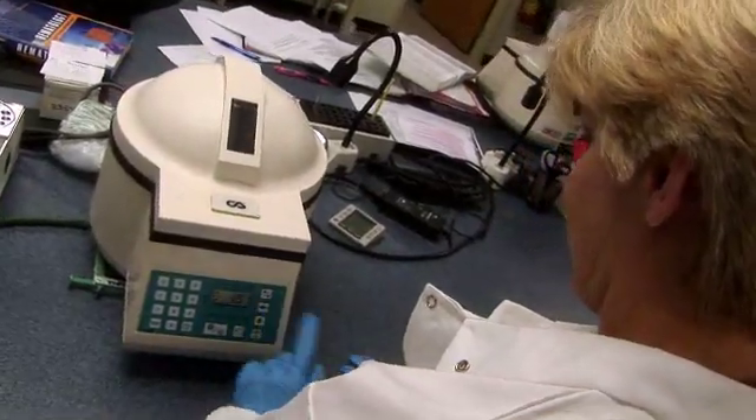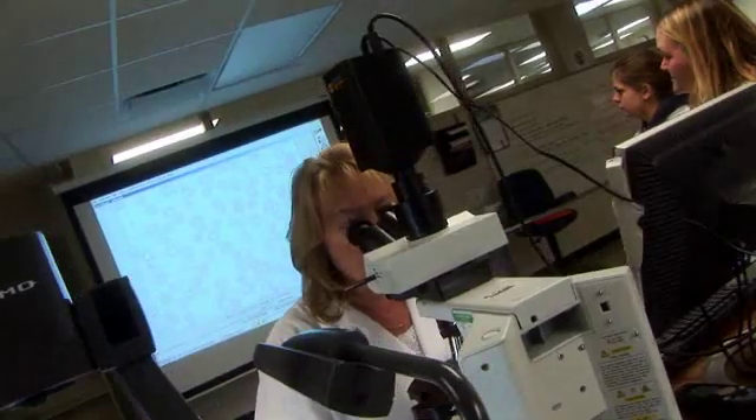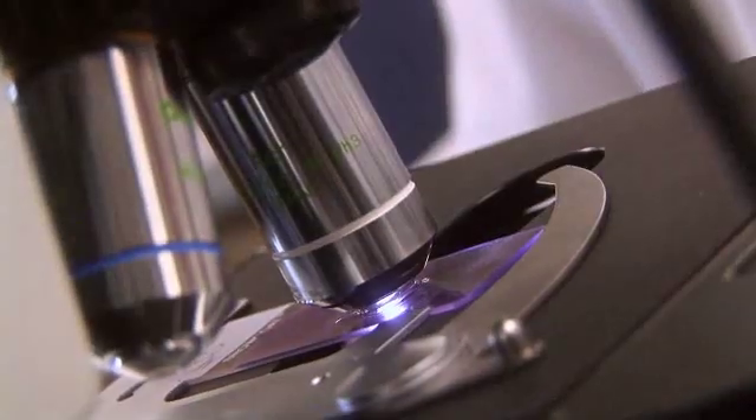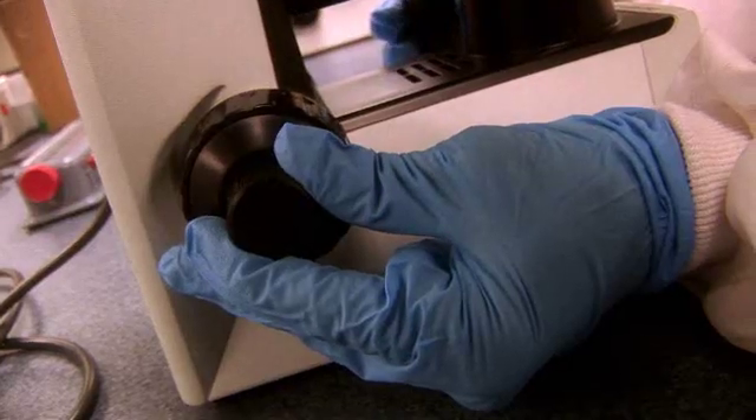Hematology is where you learn the cell morphology, the white blood cells and all the counts and everything. Mostly it's done on analyzers, but when there is something that's out of range of what's normal, then you would need to make a slide and look at that under a scope to double-check what the analyzer sees and also make your own judgment calls about what the red blood cells look like.